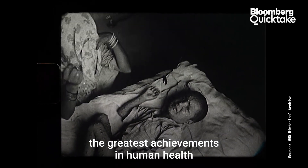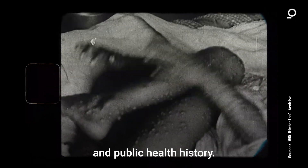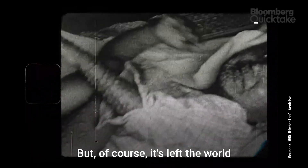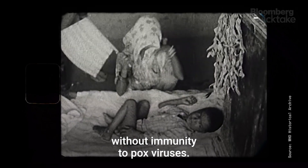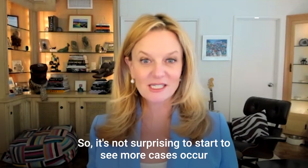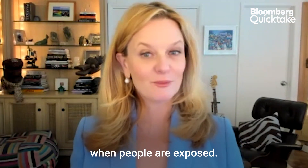The eradication of smallpox was one of the greatest achievements in human health and public health history. But of course, it's left the world without immunity to pox viruses. So it's not surprising to start to see more cases occur when people are exposed.